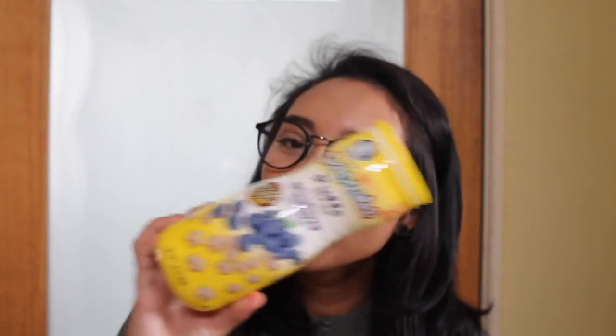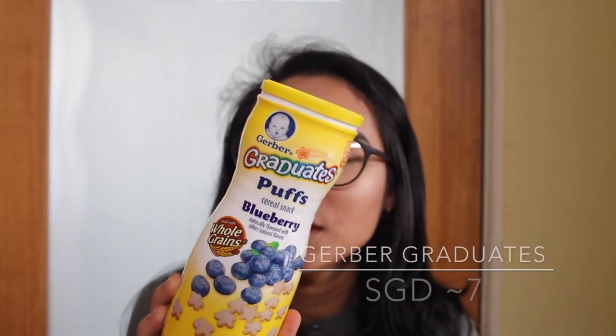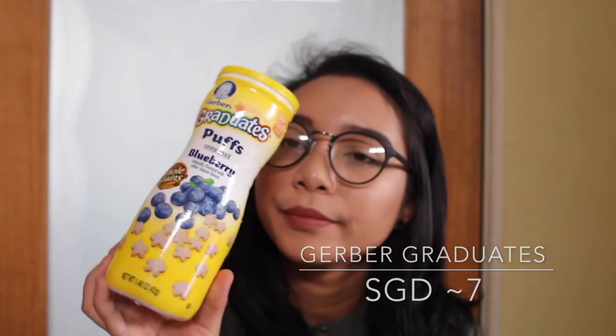An all time favorite would be — you got it — it's the Gerber baby puff in blueberry. Even I love it! Like sometimes when I'm feeding them I'll just pop one myself.